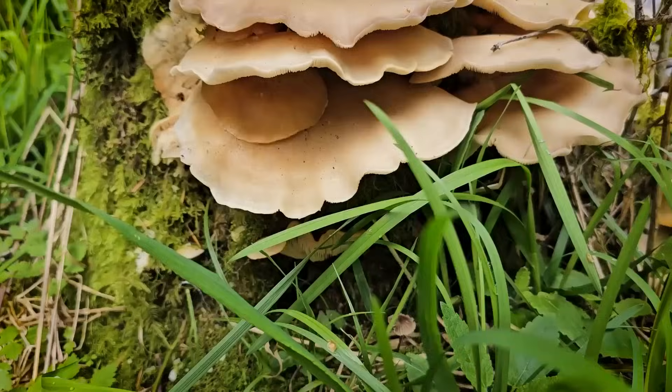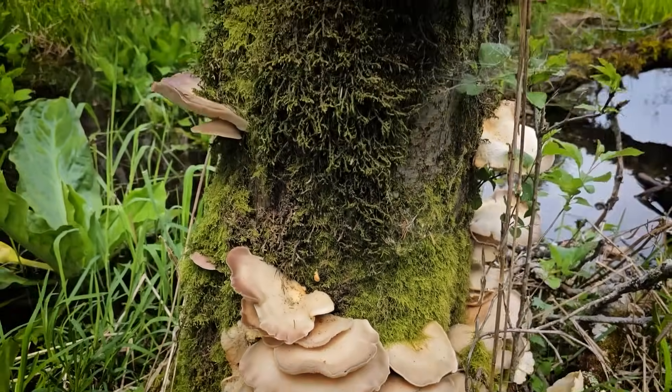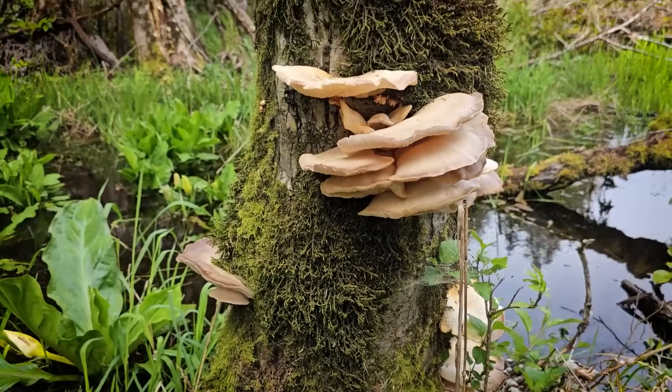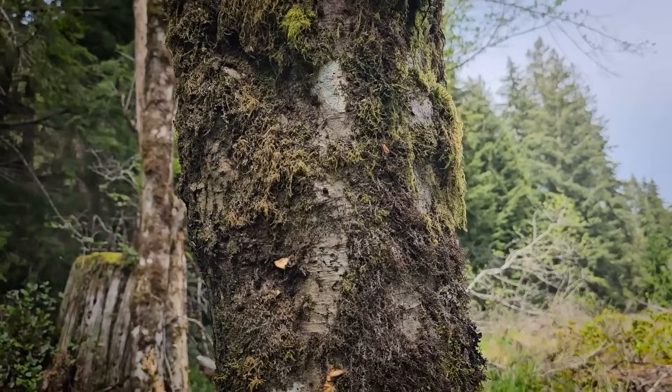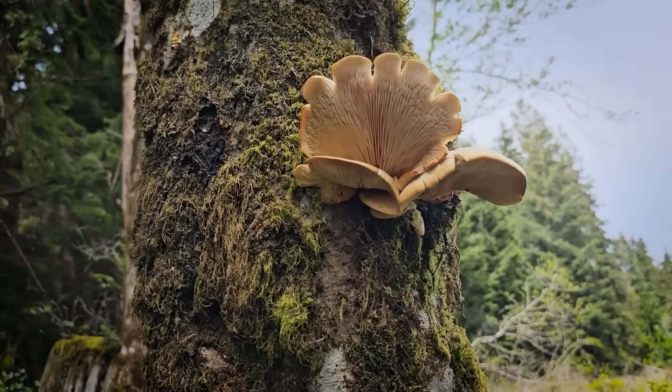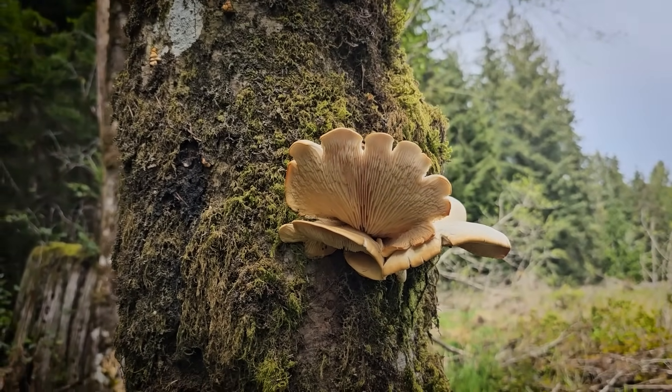Another one of the first mushrooms I learned to identify was the oyster mushroom, which grows on rotting logs. Typically around wetlands you can find oyster mushrooms growing on red alder logs and big leaf maple logs. They have gills underneath, they're growing on wood, fairly large and fleshy, and pretty abundant. This is a really common mushroom and a great one to start with.